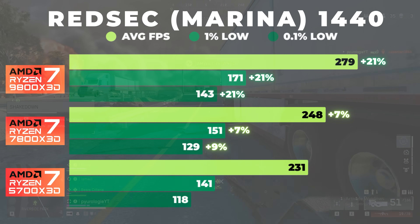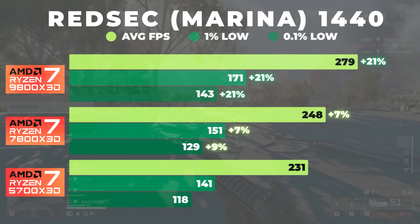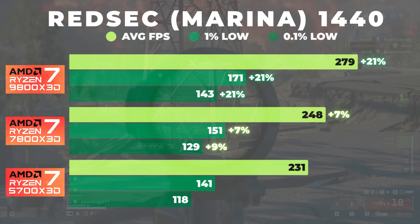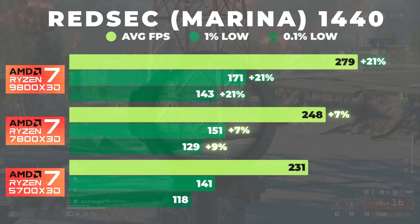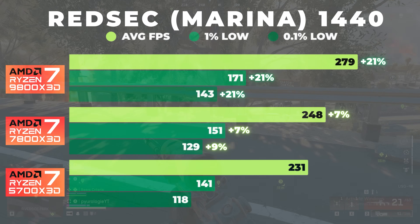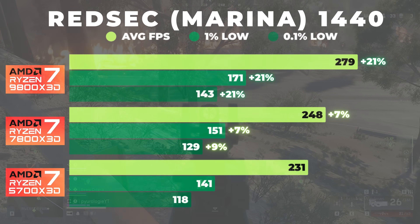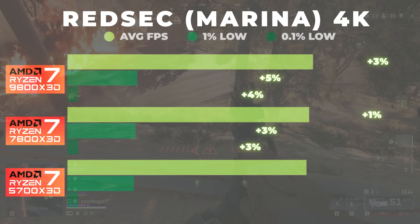Taking a step back, there's roughly a 10% performance gain per generation from the 5700X3D, which is still a healthy improvement. However, the 5700X3D is averaging around 230 FPS and gameplay still feels ultra-smooth and responsive. Honestly, it would be pretty hard to tell which system I'm on if I didn't know beforehand — the experience felt that consistent across all three CPUs, even though the numbers varied a little.